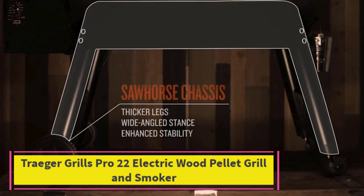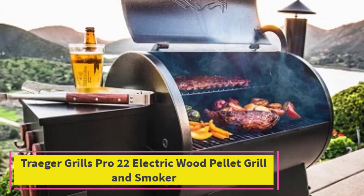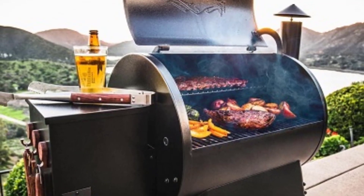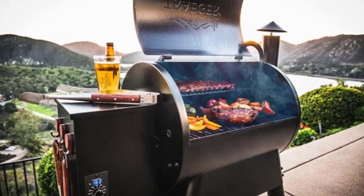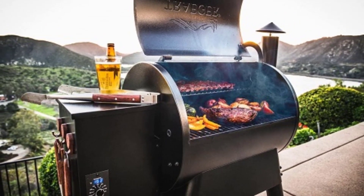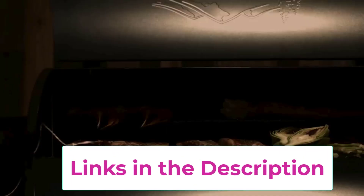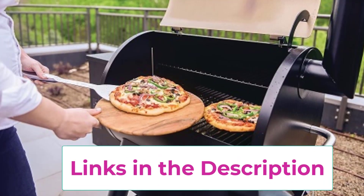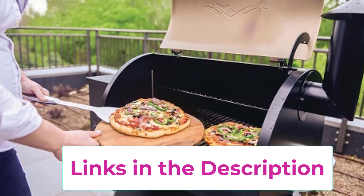Top 1. Traeger Grills Pro 22 Electric Wood Pellet Grill and Smoker. The Traeger Grills Pro 22 Electric Wood Pellet Grill and Smoker in bronze offers a revolutionary way to barbecue, smoke, bake, roast, braise, and grill all your favorite foods. With its electric-powered operation and wood pellet system, it delivers consistent and precise temperature control, ensuring perfectly cooked meals every time.